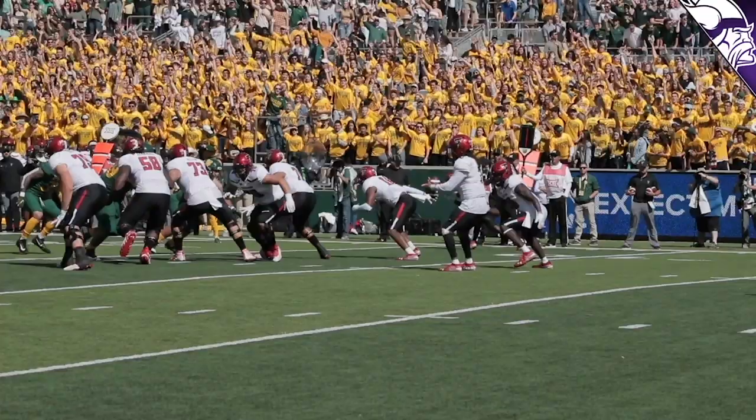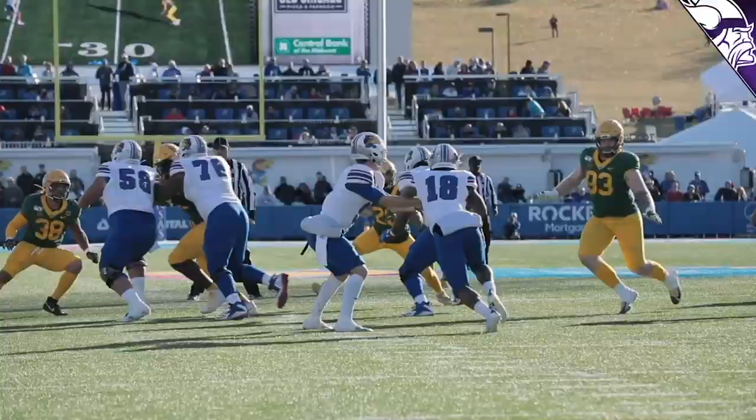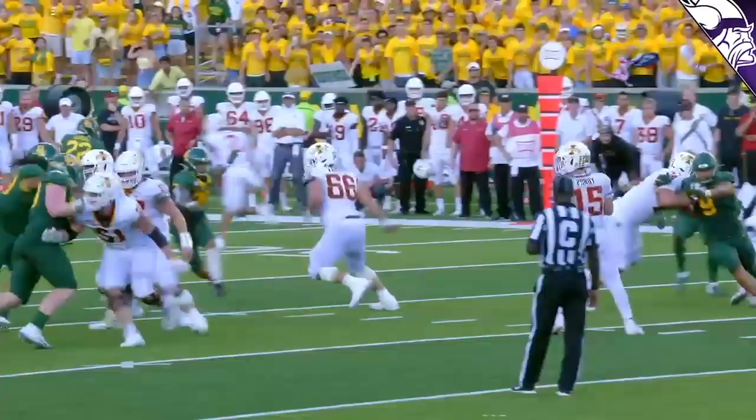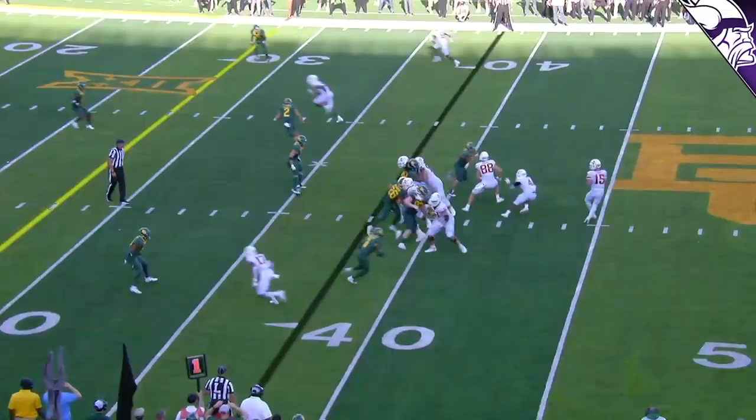Welcome back to the Vikings Film Room, brought to you by the Vikings Entertainment Network. Pete Bercich here, taking you through all of the Minnesota Vikings 2020 draft selections, which brings us to the second choice in the fourth round: defensive tackle James Lynch out of Baylor. Lynch has made a name for himself as a pass rusher, registering 13.5 sacks his junior year and 19.5 tackles for loss, but at six-foot-four, 289 pounds, I think Lynch will see much more inside defensive line play.